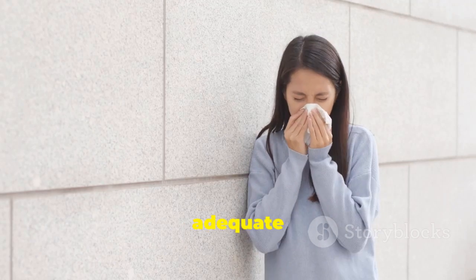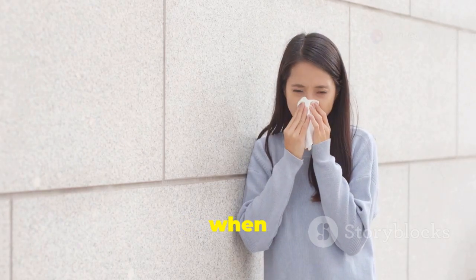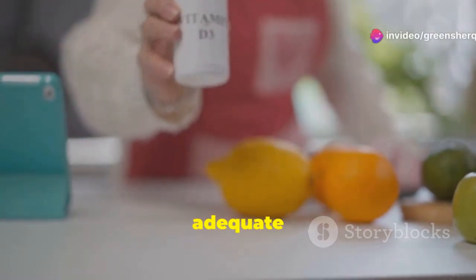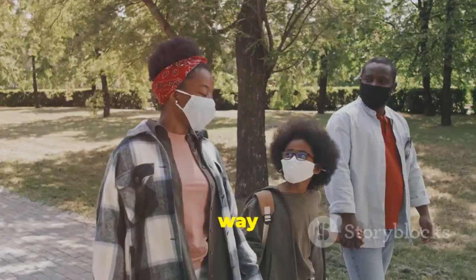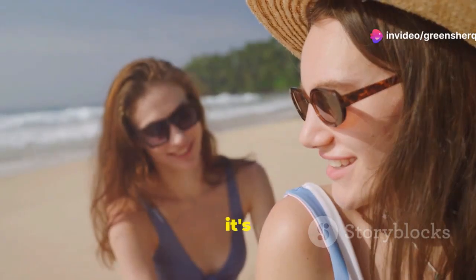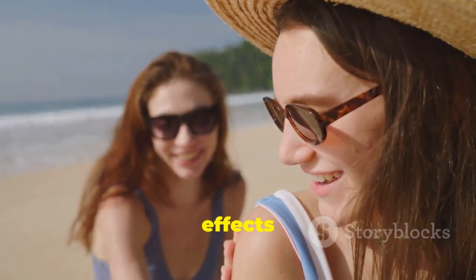Studies have shown that people with adequate Vitamin D levels are less likely to get sick from respiratory infections like the common cold or the flu. This is particularly important during the winter months when sunlight exposure is limited. While sunlight is a great source, you can boost your Vitamin D levels naturally by aiming for about 10 to 30 minutes of midday sunlight several times a week, depending on your skin type and location. However, it's important to do so safely — avoid sunburn by using sunscreen, wearing protective clothing, and seeking shade when necessary.